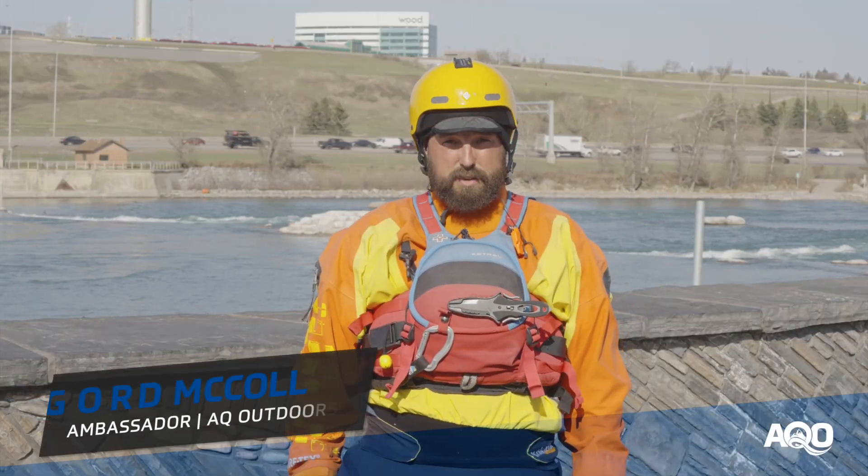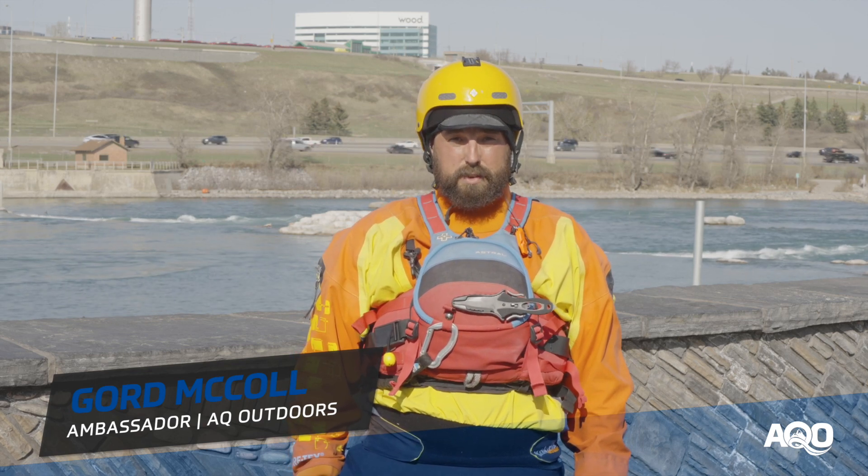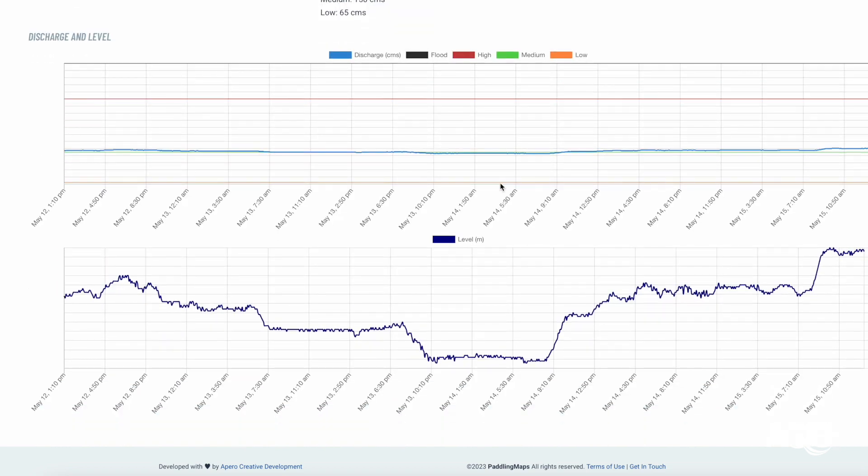Hey, it's Gord here with AQ Outdoors, and in this 4-part video series we're going to be discussing the high flow side of Harvey Passage and providing you with some much needed beta. Please check out the description below for links to paddling maps, gauges, and other useful information for Harvey Passage.